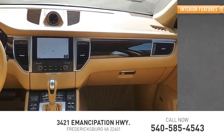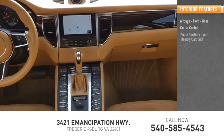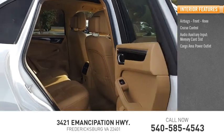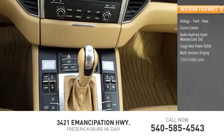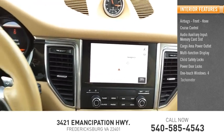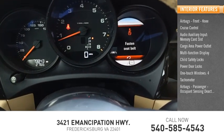Inside you'll find airbags, front knee airbags, cruise control, audio auxiliary input, memory card slot, cargo area power outlet, multifunction display, child safety locks, power door locks, one-touch windows, tachometer, and passenger occupant sensing deactivation.